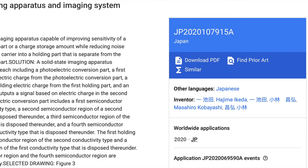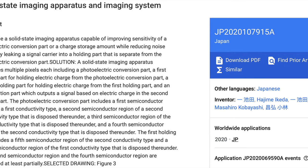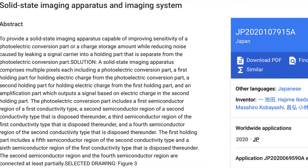Patents are written in a strange legalese that makes most end-user license agreements seem like they were written by a third grader. Nevertheless, I found Canon patent JP 2020 69590 A, dated July 9, 2020, and the patent appears to solve one of the issues characteristic of a global shutter — the same shutter that's rumored to be in the Canon EOS R1.